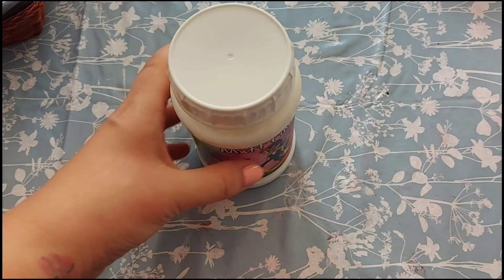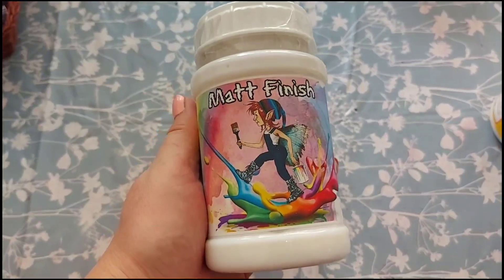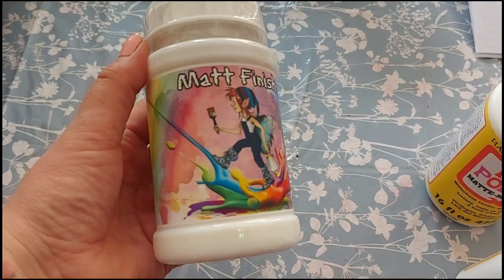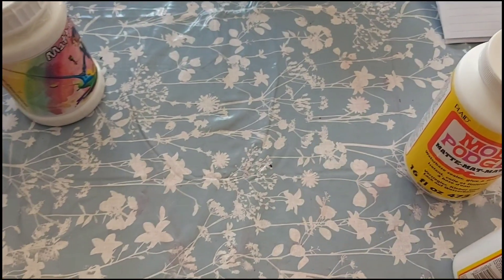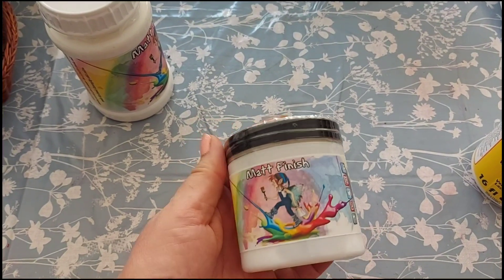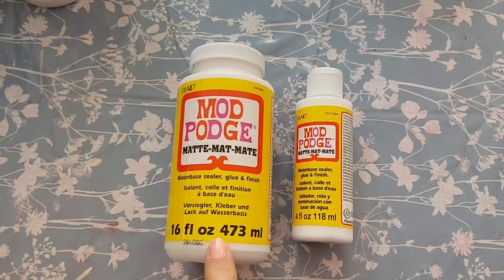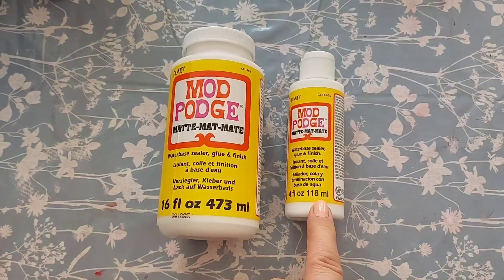We've got a few different bits of glue and finishing products. You may have seen me use this matte finish — the Fairy Chic Emporium matte finish — it's a brilliant product. The 500ml size is £11.95 including delivery, and the 250ml is £6.95 including delivery — a complete bargain. We've also got a 16-ounce pot at £12.99 and a small pot at £5.99.